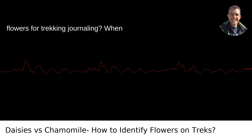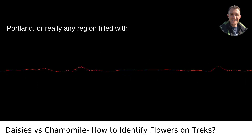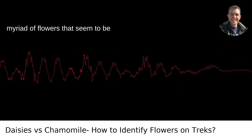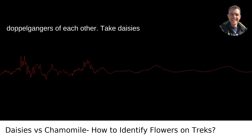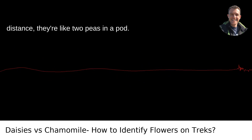How to Distinguish Between Look-Alike Flowers for Trekking Journaling. When trekking through the lush trails around Portland, or really any region filled with nature's bounty, you'll come across a myriad of flowers that seem to be doppelgangers of each other. Take daisies and chamomile, for instance — from a distance, they're like two peas in a pod.